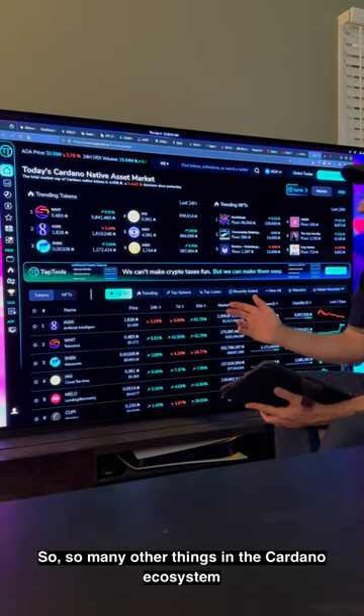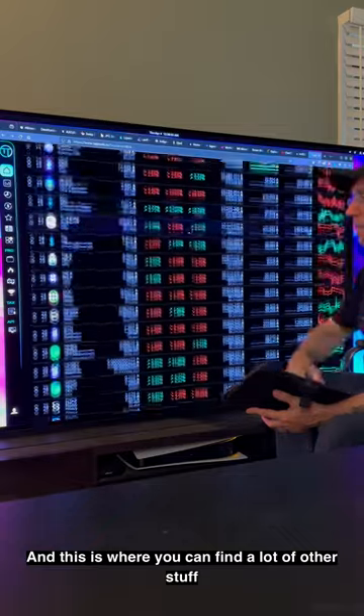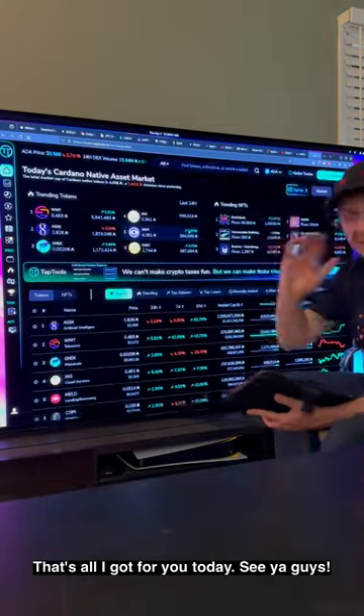There are so many other things in the Cardano ecosystem — go to Tap Tools and explore. You can find a lot of other stuff linked through Tap Tools. That's all I got for you today, see you guys.